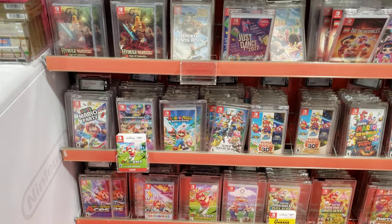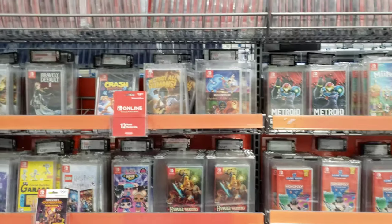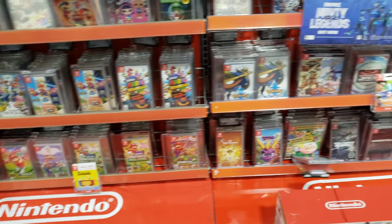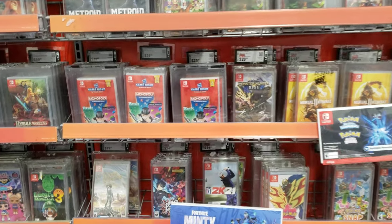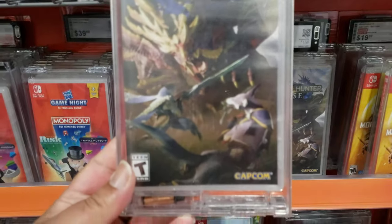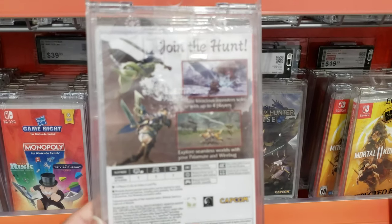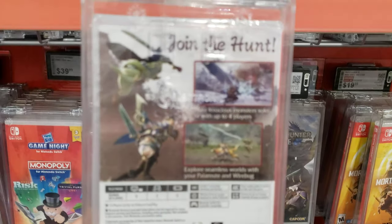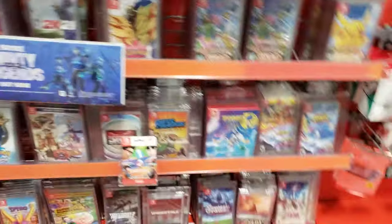While I'm over here, I might find another RPG game I'm interested in on the Nintendo Switch. Monster Hunter Rise — I think this is like the newest Monster Hunter they have right here. It might be.